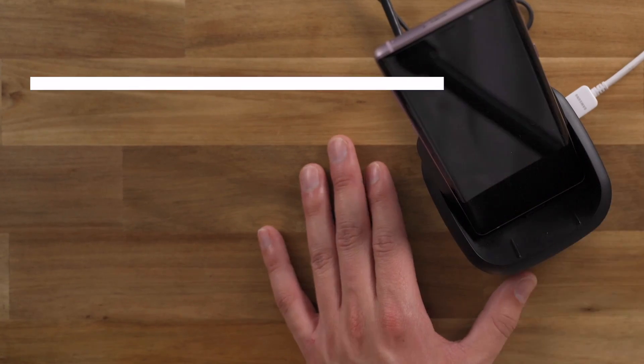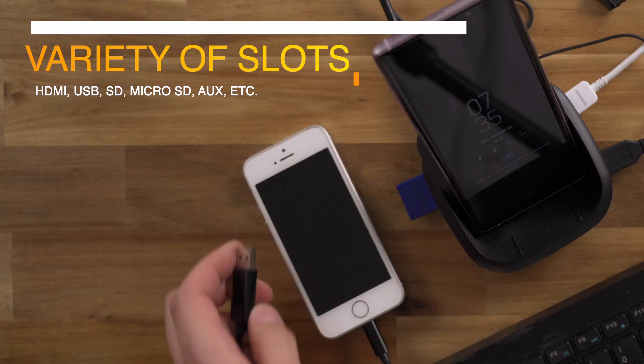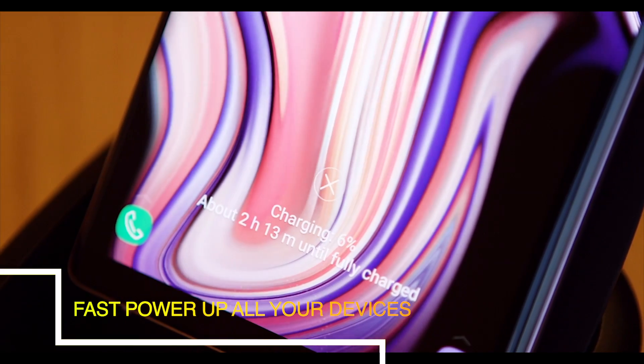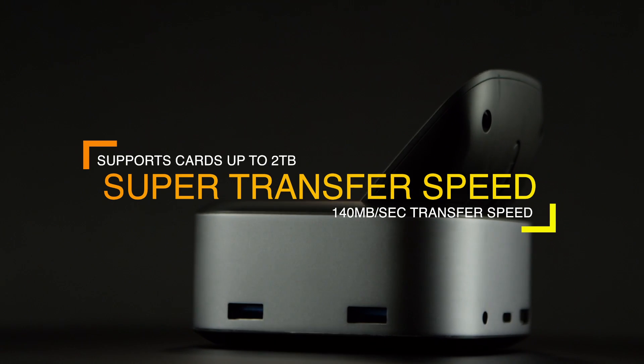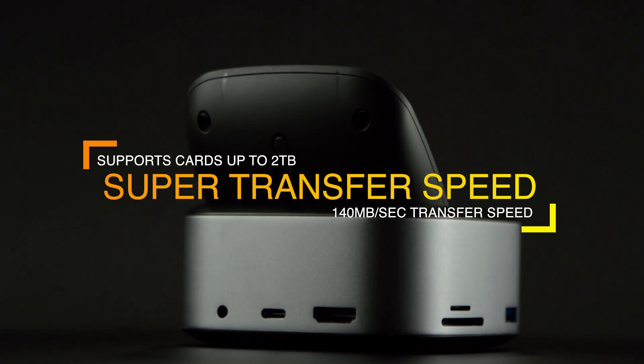You can also attach an external hard drive, a keyboard, an SD card, a micro SD card, another phone, and it can also power all your devices at lightning speed. The SD ports can support cards of up to 2 terabytes, with transfer speeds of up to 104 megabytes per second.